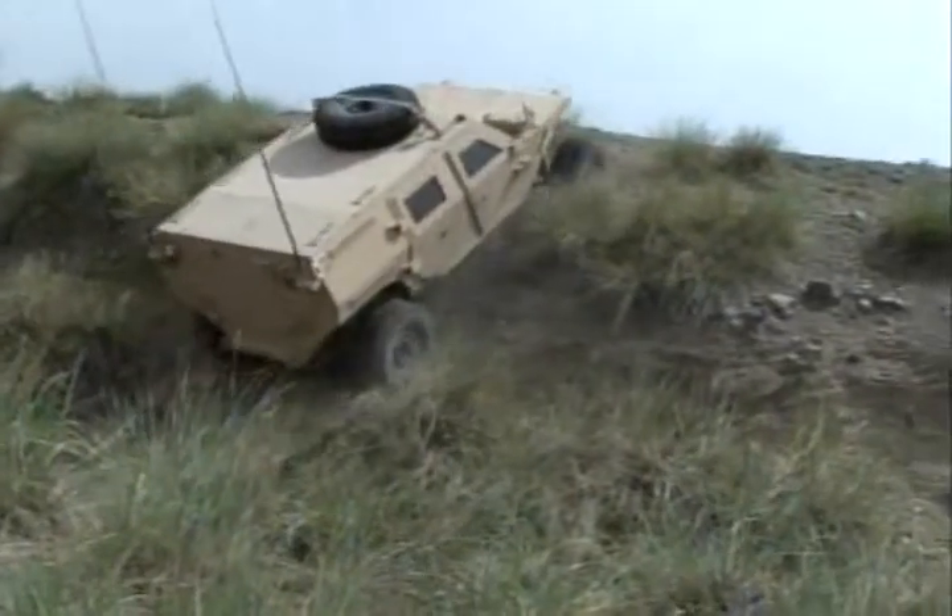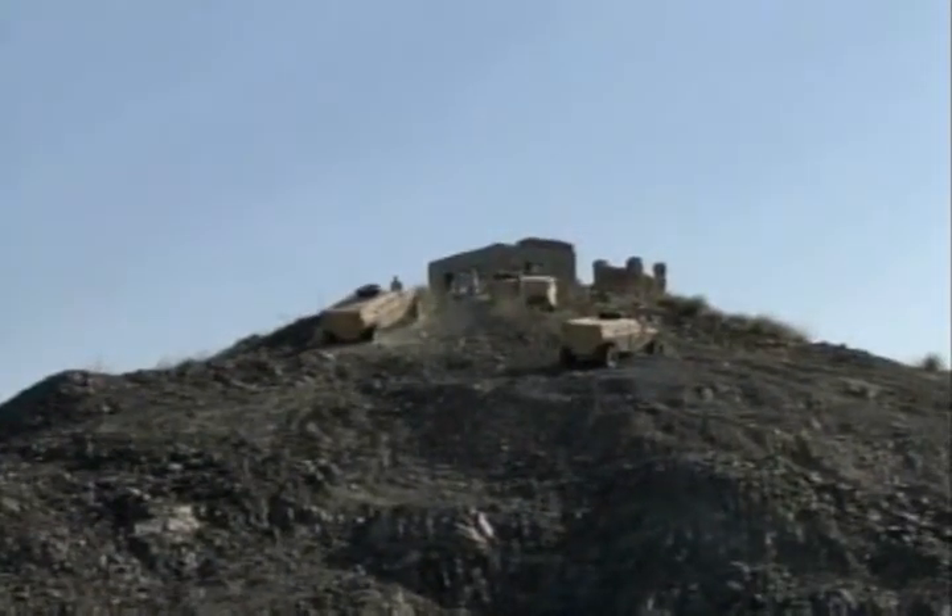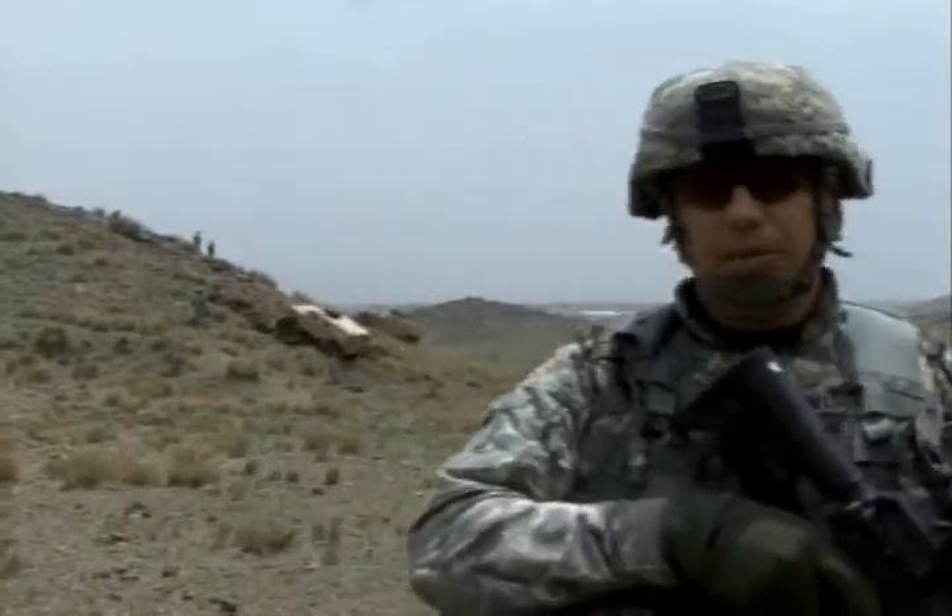The Army Rapid Equipping Force depends on soldier feedback to evaluate new equipment. The real soldiers are the ones who are going to use them the most. It just seems practical that they put actual soldiers in the vehicle to see what they're comfortable with and what changes could possibly be made. They really like the vehicles, and they're giving us some really good feedback as far as other things they would like to see on the vehicle.